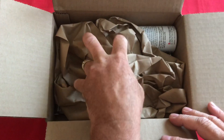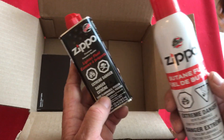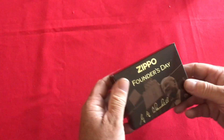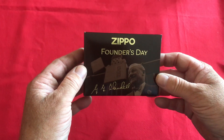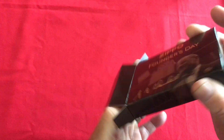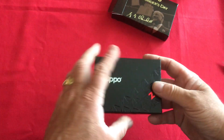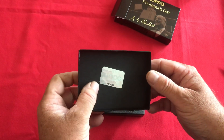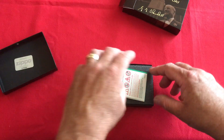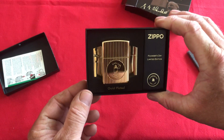Another well packaged item. We got our complimentary fuel and butane as always from Zippo, which is very nice — it saves me from having to buy that stuff. And here we have the shining star: the Zippo Founder's Day lighter from 2021. Nice packaging, there's our genuine Zippo products stamp.